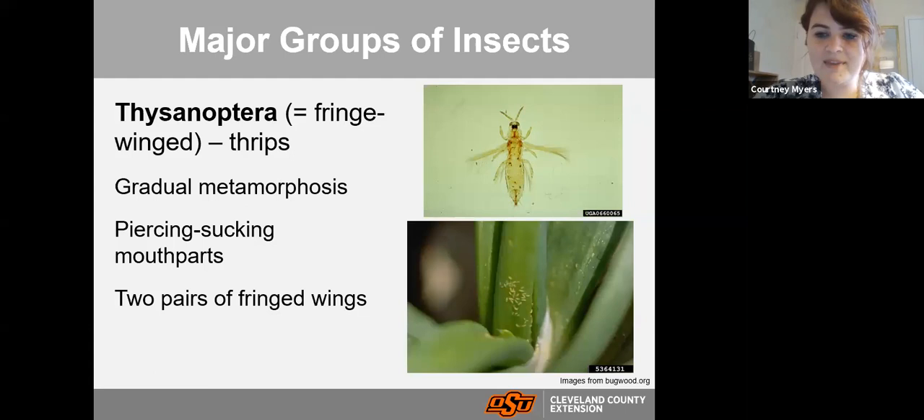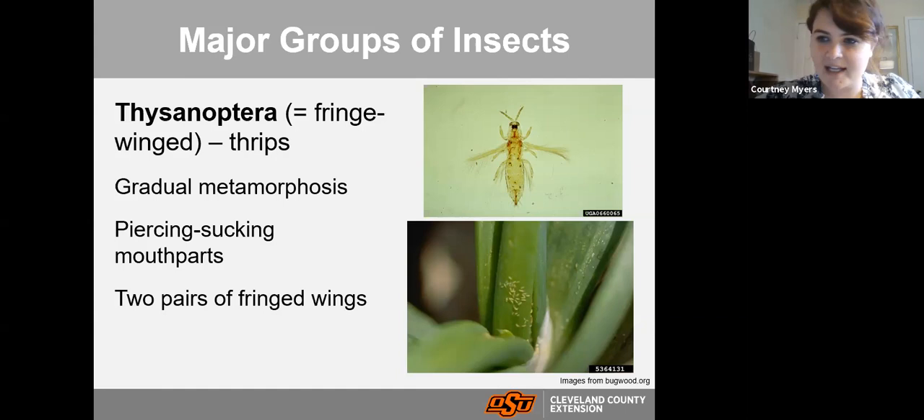Thysanoptera — thrips — are very small insects that can cause some problems. They have a modified rasping mouthpart that actually scrapes off the top of a plant rather than piercing into it, creating unique damage. We'll highlight that damage later. Those are the various orders of insects you'll find if you're looking at identifying them scientifically.